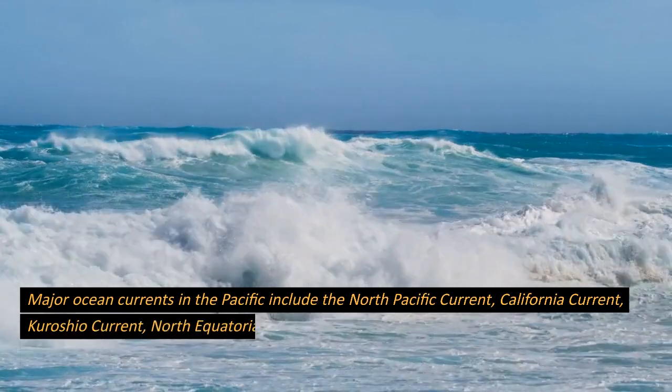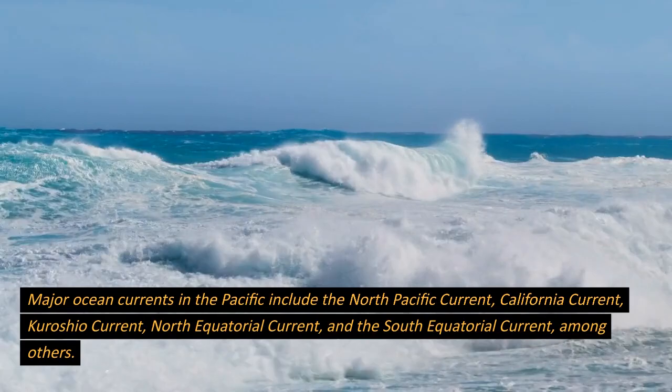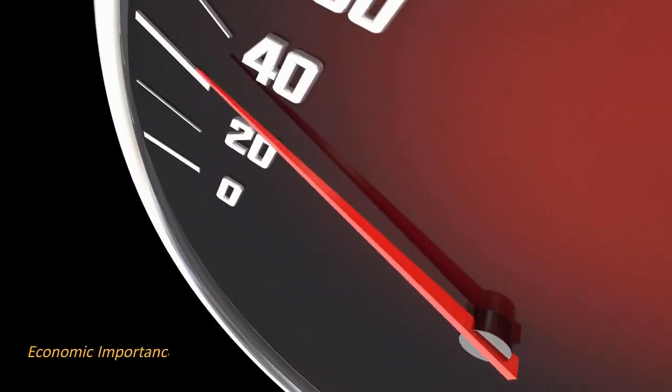Major ocean currents in the Pacific include the North Pacific Current, California Current, Kuroshio Current, North Equatorial Current, and the South Equatorial Current, among others.